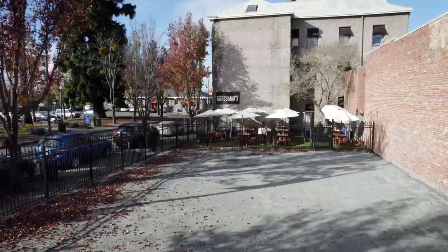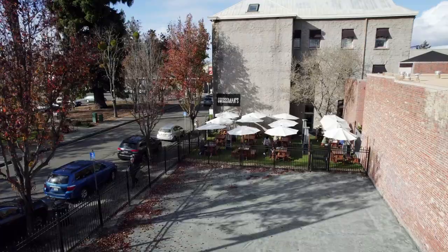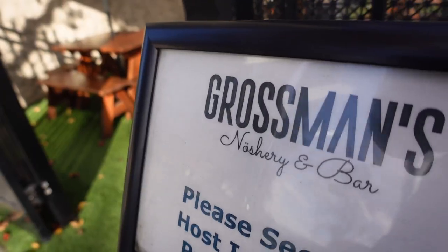If you're feeling hungry, you can't go wrong with any restaurant on Railroad Square. However, one of the most popular is right here — Grossman's, a deli. We made it inside Grossman's and we're in luck because not only do we have Ian here again, but we have the chef. So what makes Grossman's so special?